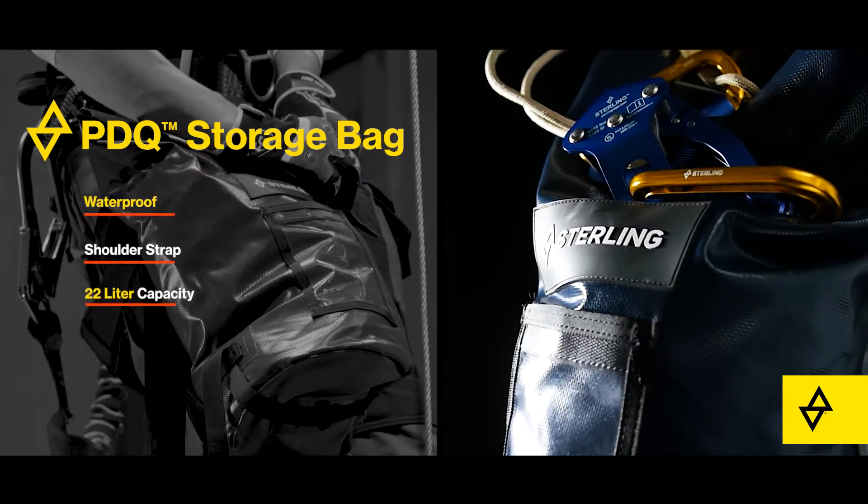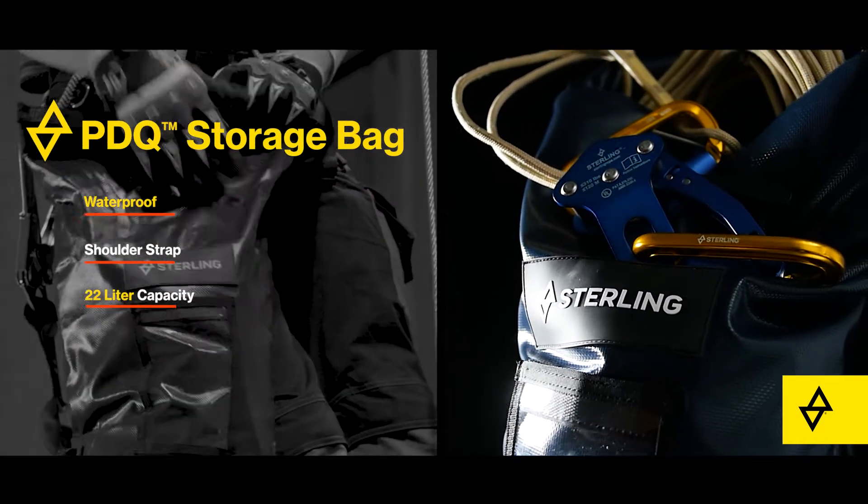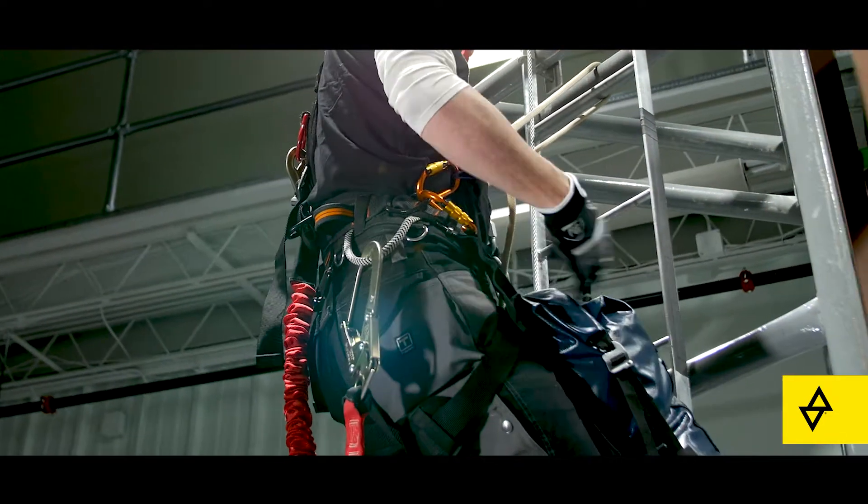Sterling's low-profile roll-top storage bag functions as a rope bucket during descent and can attach to the user to ensure smooth payout.